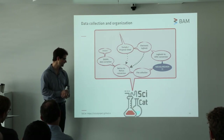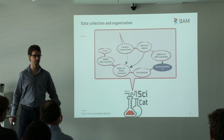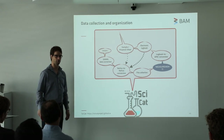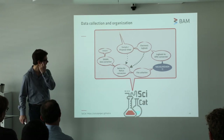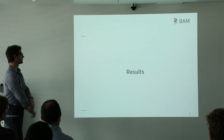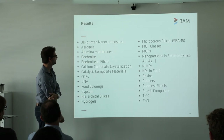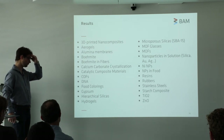We're also packing this into SciCat at the moment. This is a project run by the European Spallation Source and the PSI, as well as MAX IV. It is a data catalog or measurement catalog which we're now trying to develop. As for the results, I've taken some results from the materials that we've measured so far. This list was up to date until March, and it just shows the spectrum of materials that we measure.